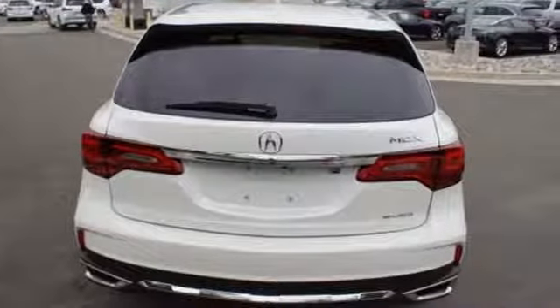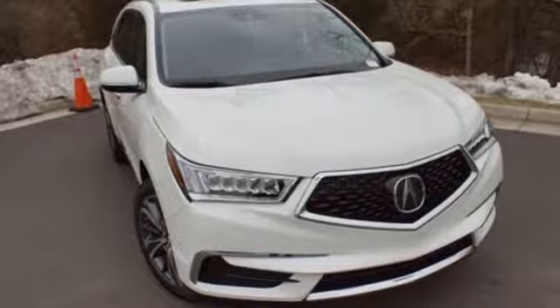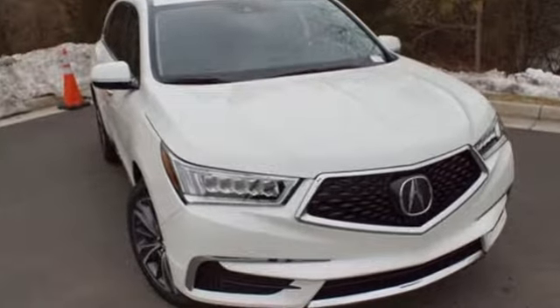Acura has a legacy of innovation, a legacy that continues here. The time is now — see it for yourself today.